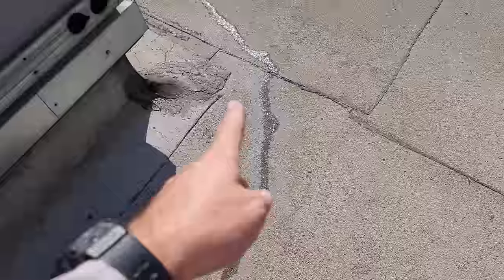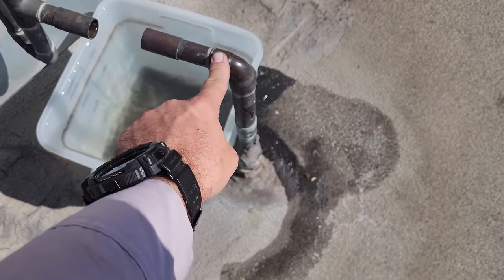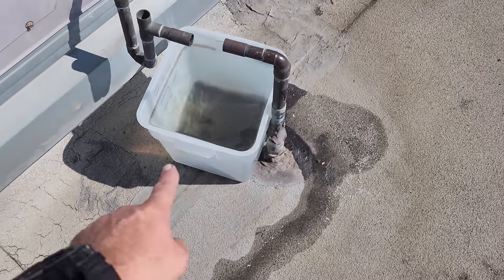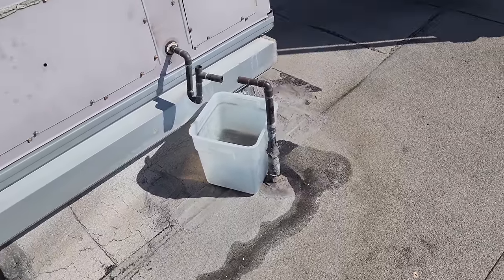There's a little trail of water. The reason we have this trail of water — we've told them many times to get a plumber out. This drain is completely blocked downstairs, so it just overflows. They put a bucket up here, but we told them to get a plumber to get that fixed, and they obviously haven't done it yet.